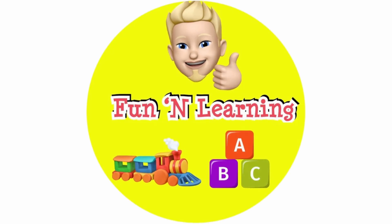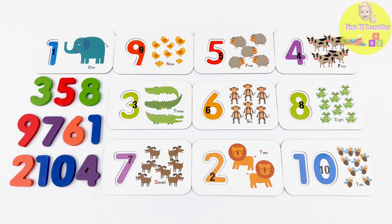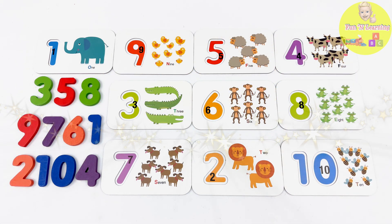Fun and learning! Hello, young learners. We're going to be learning numbers 1 to 10. We are going to be using these numbers and these flashcards. Are you ready to go on a number adventure? Yeah! Great! Let's go!